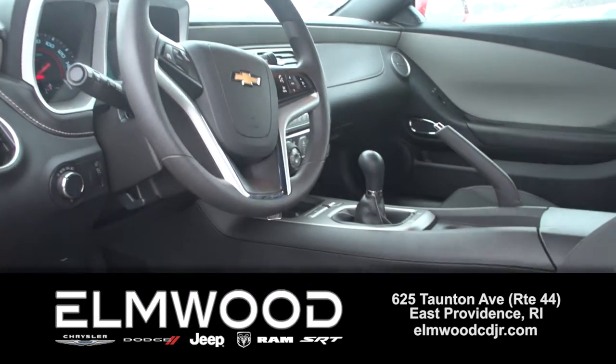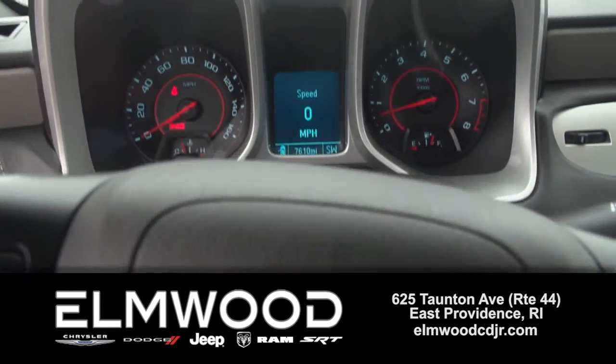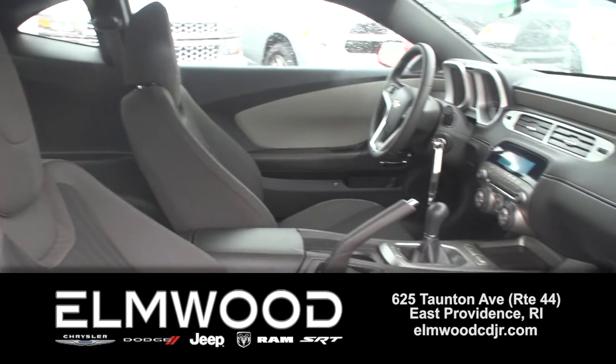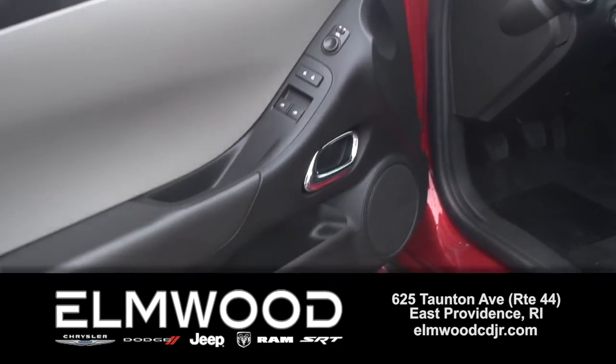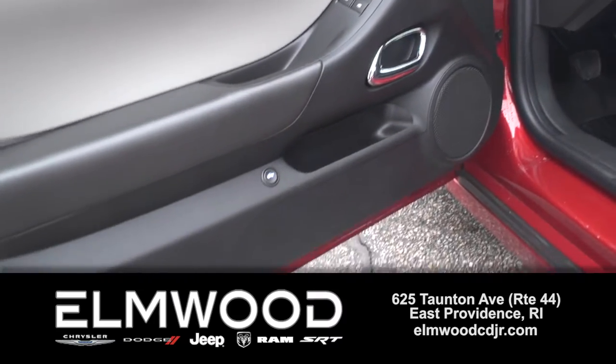And if you've been looking for a stick, here it is — a six-speed manual shift. It has a V6 that puts out 323 horsepower. And inside, really pristine, with a nice audio system, and it's earned a five-star crash safety rating.